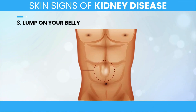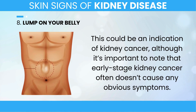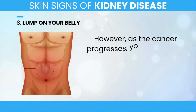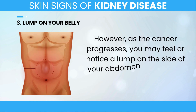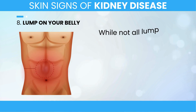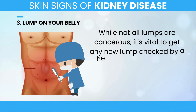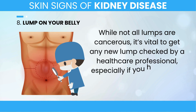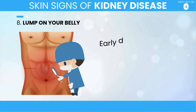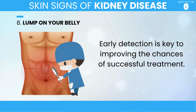8. Lump on Your Belly. One of the more serious signs that can appear is a lump on your belly. This could be an indication of kidney cancer, although early-stage kidney cancer often doesn't cause any obvious symptoms. As the cancer progresses, you may feel or notice a lump on the side of your abdomen, lower back, or even your belly. While not all lumps are cancerous, it's vital to get any new lump checked by a healthcare professional, especially if you have other risk factors for kidney disease or cancer. Early detection is key to improving the chances of successful treatment.